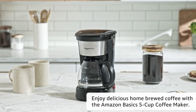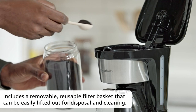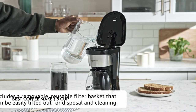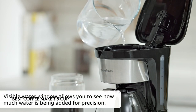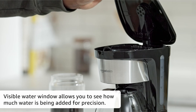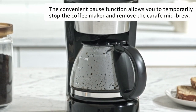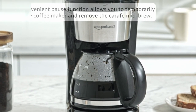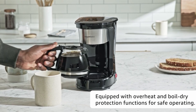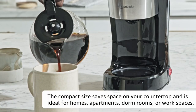Hi, what's up everyone. In this video, we are going to talk about the top best 5-cup coffee makers you can buy on Amazon. We've combed the market to bring you an in-depth look at the top 5-cup coffee makers available today. These pocket-sized powerhouses are suitable for individuals or small households looking for the optimum blend of convenience and quality. Whether you're preparing a fast morning cup or entertaining guests, our video will walk you through the top candidates, assisting you in selecting the best companion for your caffeine cravings.